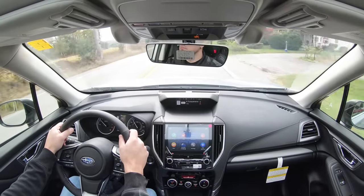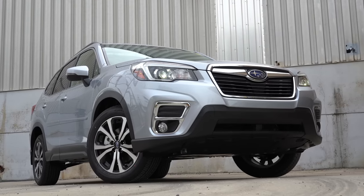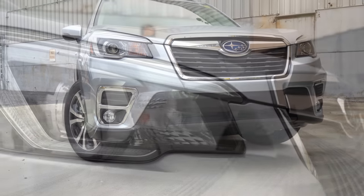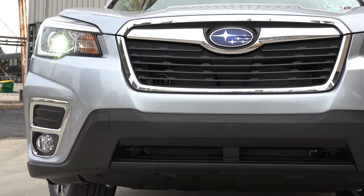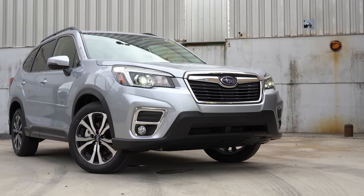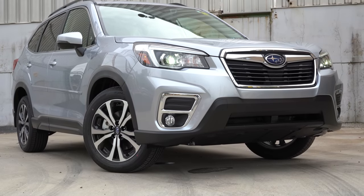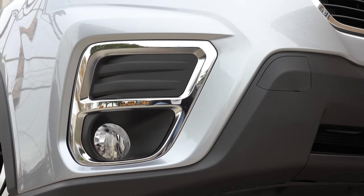Here's the 2020 Subaru Forester from the outside. Up front, ground clearance is 8.7 inches — among the best in its category. LED headlights come standard on all trim levels with automatic activation at dusk, and LED daytime running lights are also standard. You'll find LED steering-responsive headlights on the Limited or Touring trim levels — those headlights adjust based on your steering angle, better illuminating what's around a bend. That's a genuine safety feature.